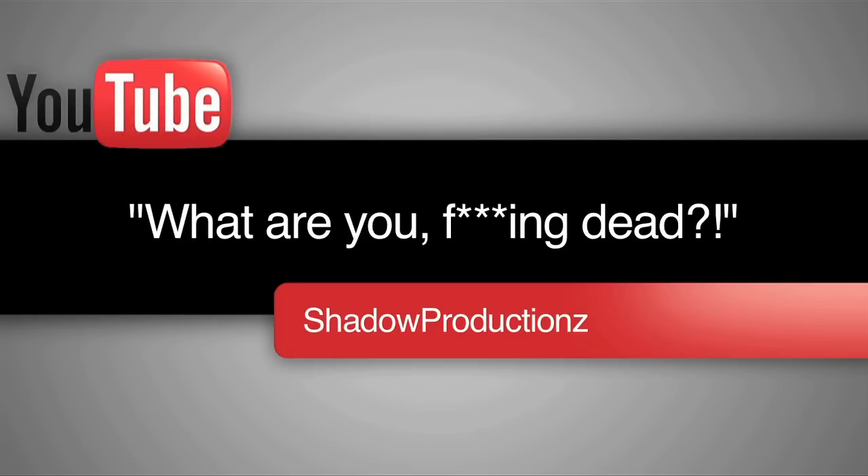And even Shadow Productions asks 'what are you f***ing dead?' Christ guys, I'm not dead. I've just been given a lot of great opportunities and I've been working on some really awesome and collaborative projects as a freelance editor type person.